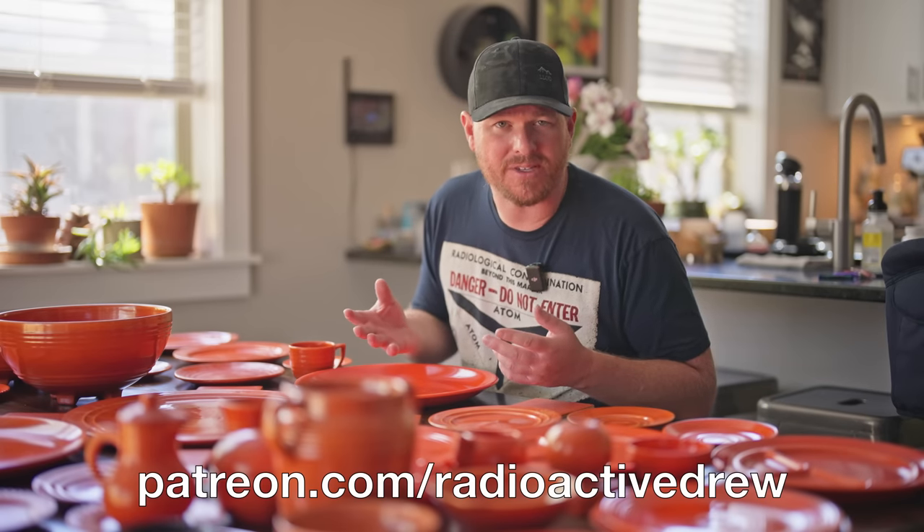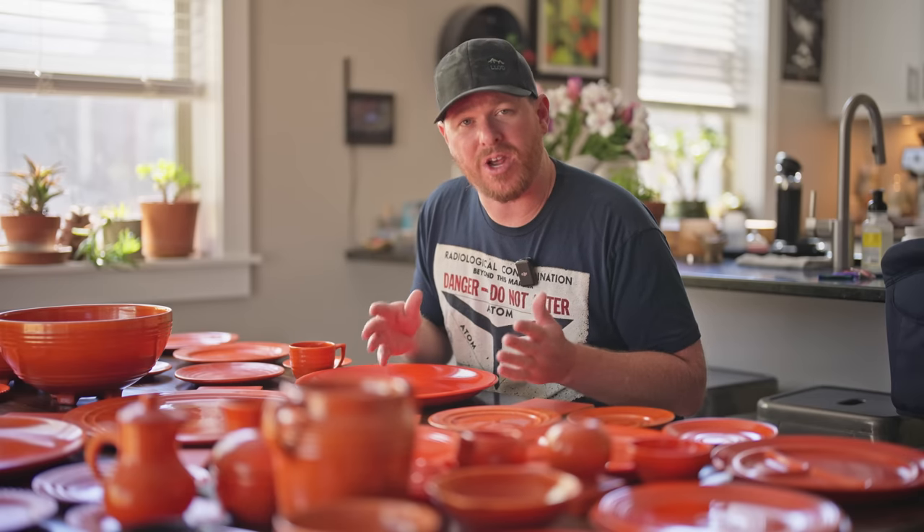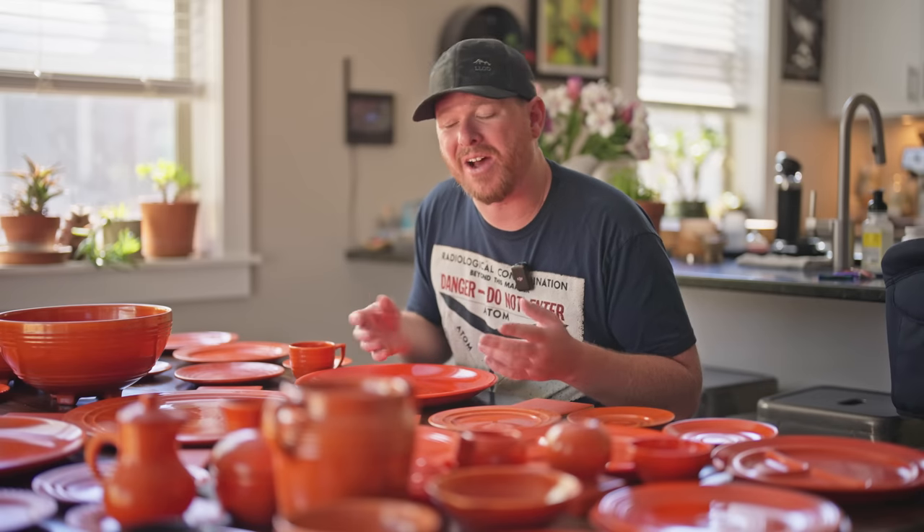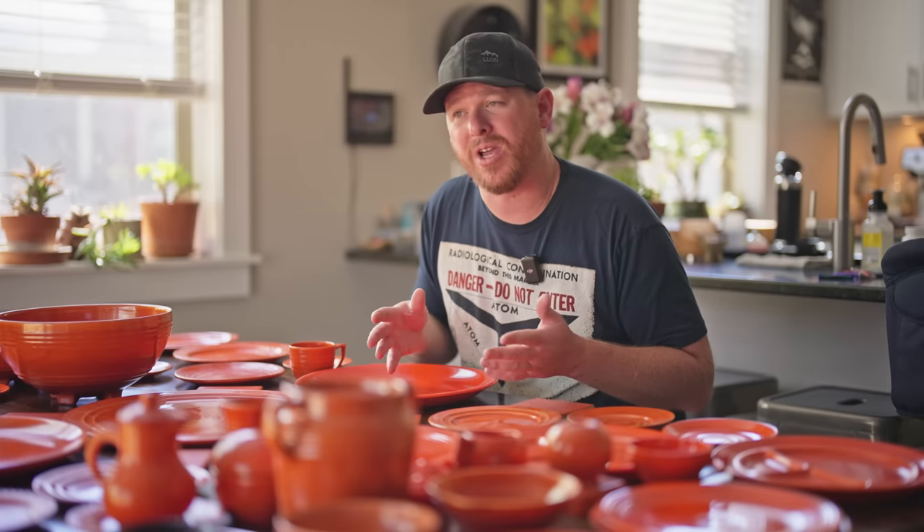If you want to support this channel, go over to Patreon and become a member there. I post behind-the-scenes stuff, maps of places I've been, and radiation maps generated using the Radicode 101 as raw data, so you can see where the most radioactive spots are that I go to if you want to check them out yourself. I'm also a bit faster at answering questions there. Just watching these videos is a huge help and I greatly appreciate it — the AdSense off YouTube isn't always stellar. Hopefully you enjoyed this video and I'll see you in the next one. Later.